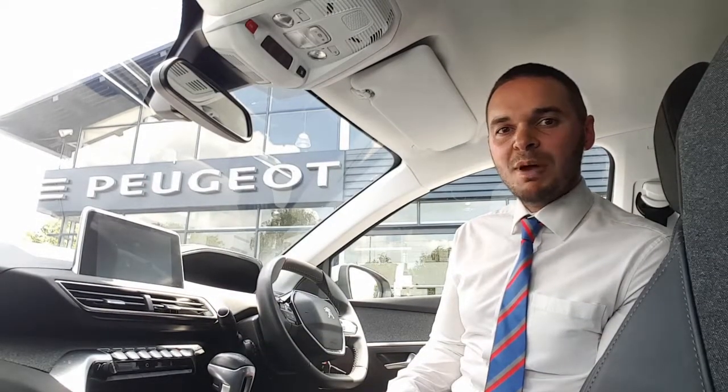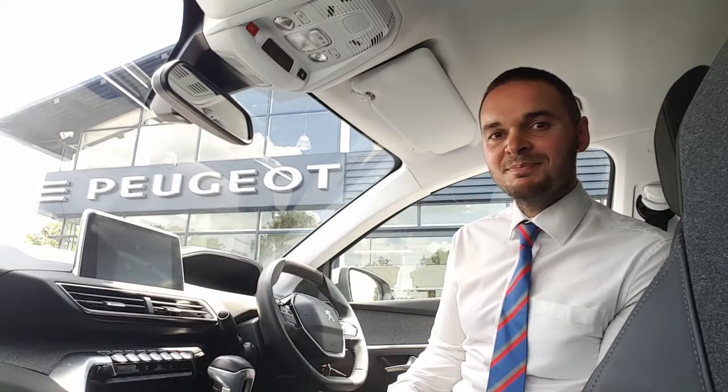This car's got the 1.2 litre PureTech engine, it gives you 130 horsepower and has a six-speed manual gearbox. It's done under 19,500 miles and if it's of interest to you then please get in contact with us at Howard's Peugeot in Taunton. Thank you.